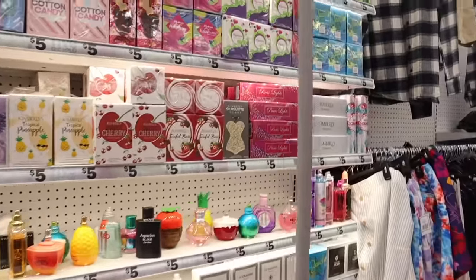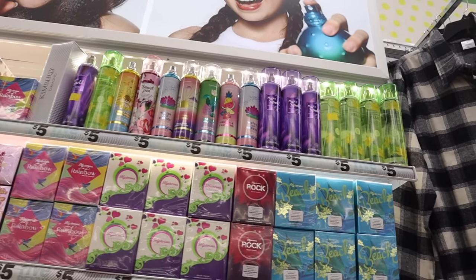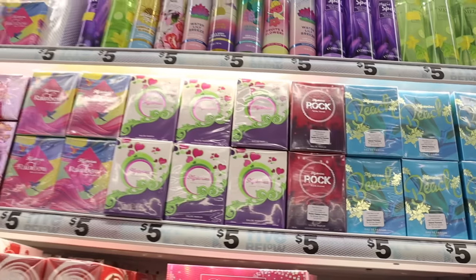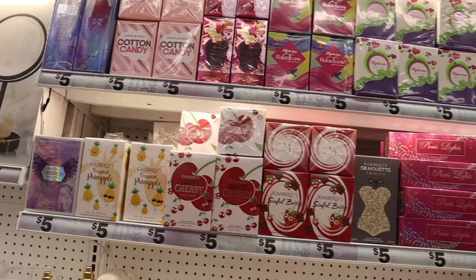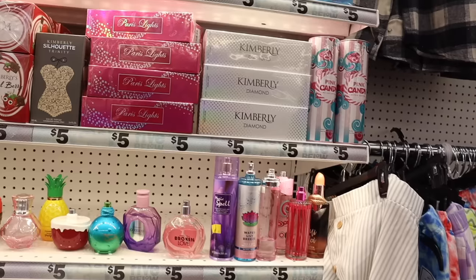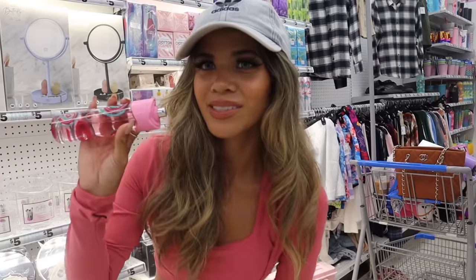Moving on to the luxury dupe perfumes and body sprays: cucumber melon and magic spell are dupes for Victoria's Secret sprays, the purple one is specifically a Love Spell dupe, and all the Britney ones are Britney Spears dupes. Adriana is a dupe for Ariana Grande, anything Kimberly is a Kim Kardashian dupe, and Paris Lights is the Paris Hilton dupe. The best one for staying power is Pink Candy — it smells so good. Let me spray this one — it really does smell great.